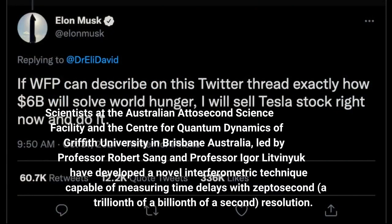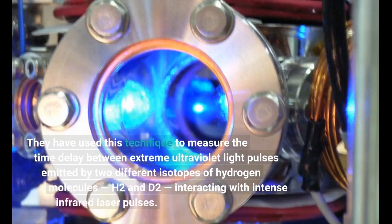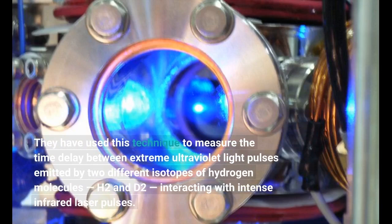Scientists at the Australian Attosecond Science Facility and the Centre for Quantum Dynamics of Griffith University in Brisbane, Australia, led by Professor Robert Sang and Professor Igor Litvinnik, have developed a novel interferometric technique capable of measuring time delays with zeptosecond precision. They used this technique to measure the time delay between extreme ultraviolet light pulses emitted by two different isotopes of hydrogen molecules, H2 and D2, interacting with intense infrared laser pulses.